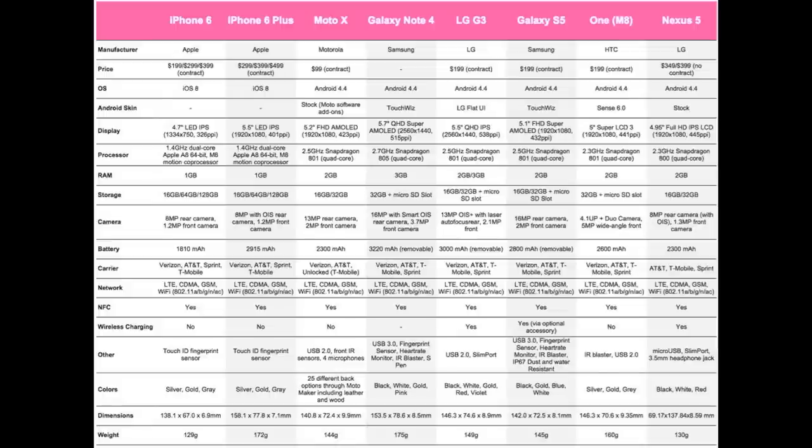Next up are the cameras. The iPhone 6 has an 8MP rear camera with a 1.2MP front camera. The iPhone 6 Plus has an 8MP rear with OIS and a 1.2MP front camera. The Moto X has a 13MP rear and 2MP front. The Galaxy Note 4 has a 16MP rear with Smart OIS and a 3.7MP front camera. The LG G3 has a 13MP rear with OIS and laser autofocus, and a 2.1MP front. The Galaxy S5 has a 16MP rear and 2MP front. The HTC One M8 has a 4.1 UltraPixel duo camera and a 5MP wide-angle front camera. The Nexus 5 has an 8MP rear with OIS and a 1.3MP front camera.